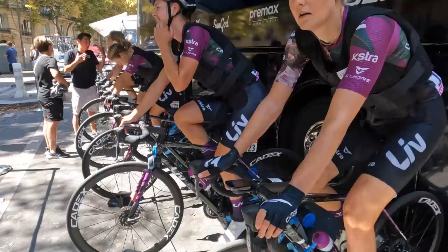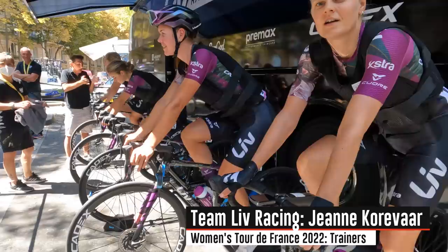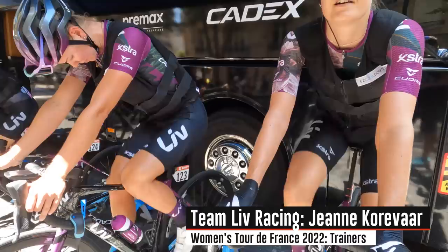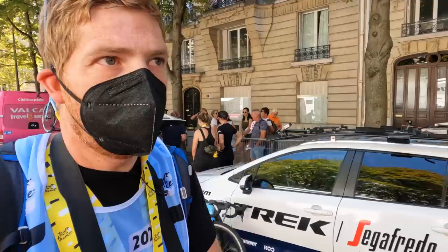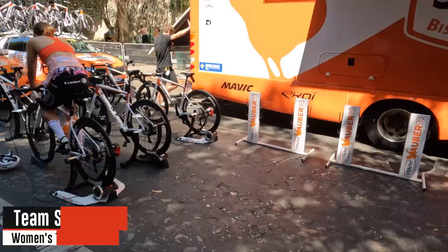Warm-up is about 25 minutes today — it would be longer for a time trial stage. Moving on down the list, Edge 830s and Edge 1040 Solar and another Edge 830 there. Again, rider choice is a theme across most teams as long as they stay within their sponsored brand. Saint Michael rolling up on Elite trainers — nothing smart but it's all good. Cofidis all on the Direto XRS, fully warmed up.